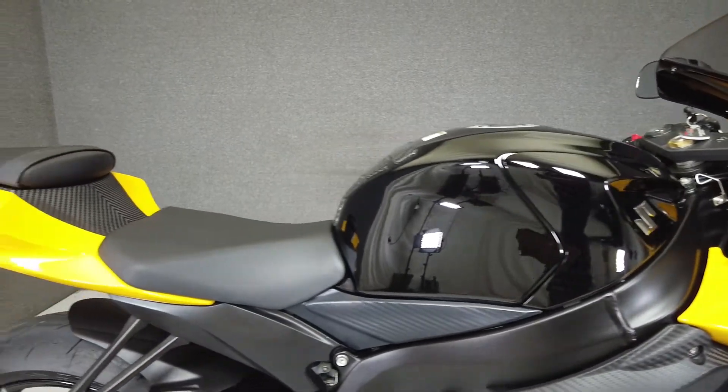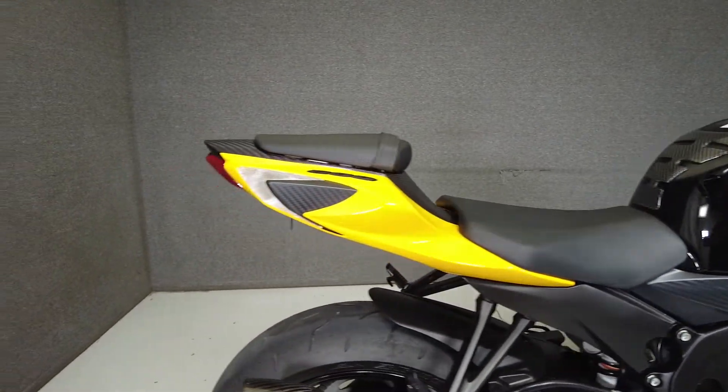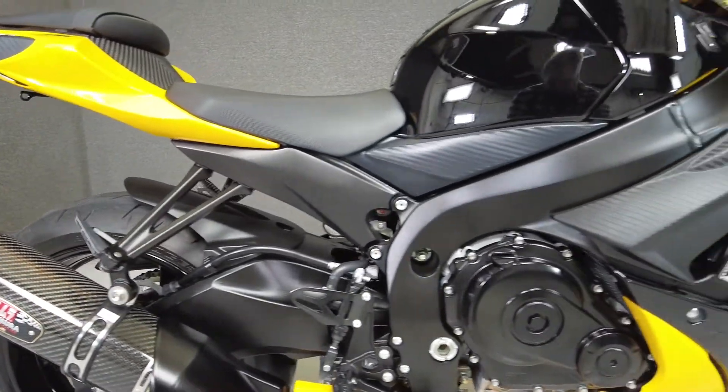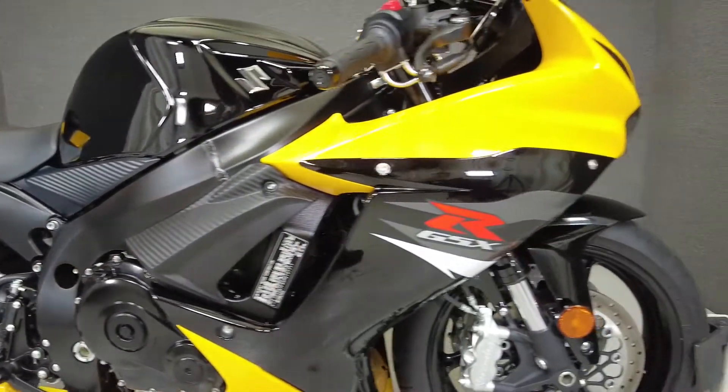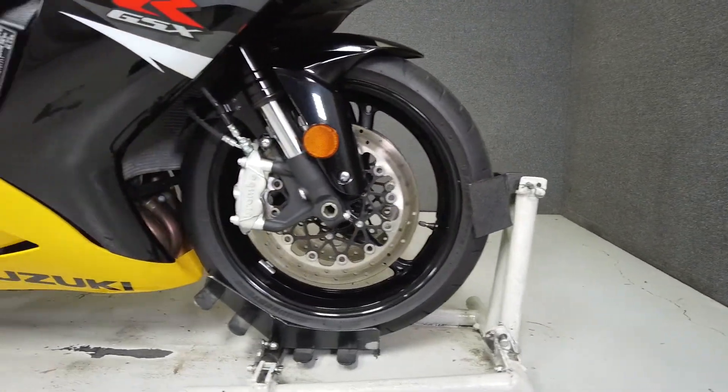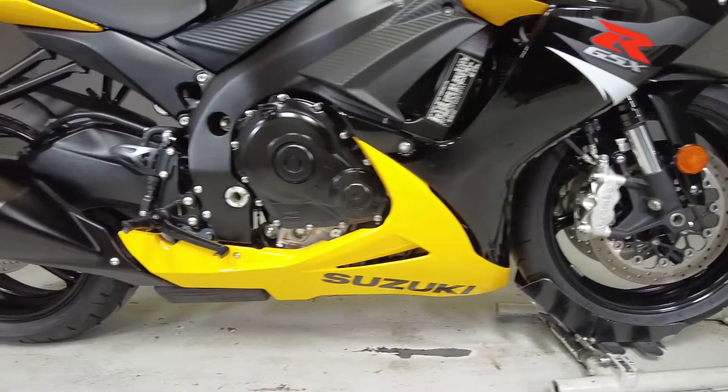Powered by a 599cc inline 4-cylinder engine paired to a 6-speed transmission, it puts out roughly 125 horsepower and 49 foot-pounds of torque. With agile handling, powerful brakes, and a wheelie motor, the GSX-R600 is a blast to ride. It weighs in at 425 pounds and has a seat height of 31.9 inches.